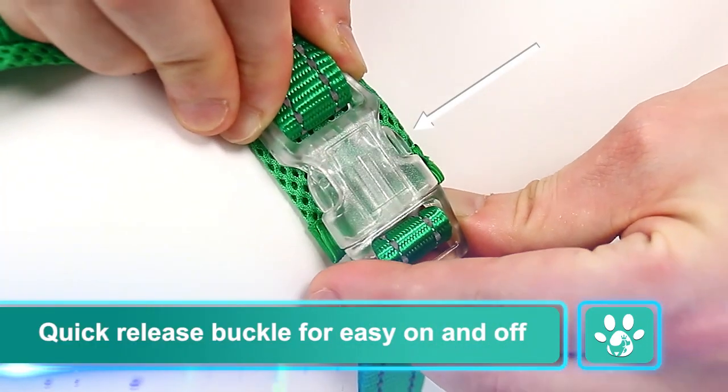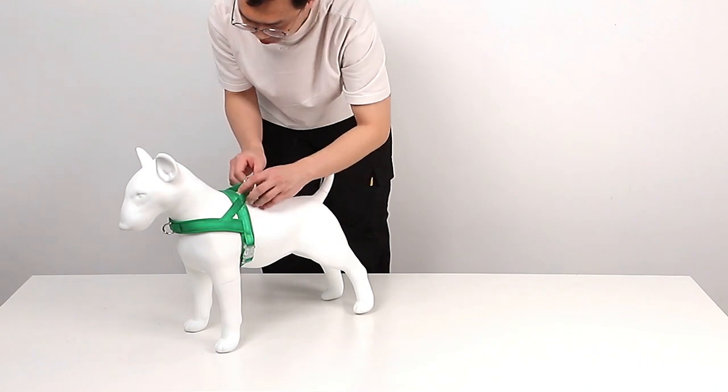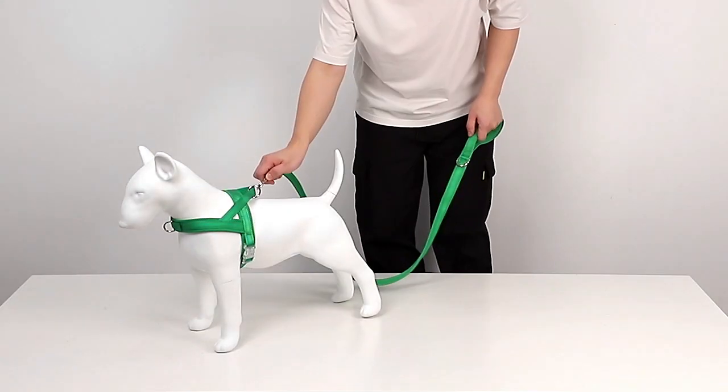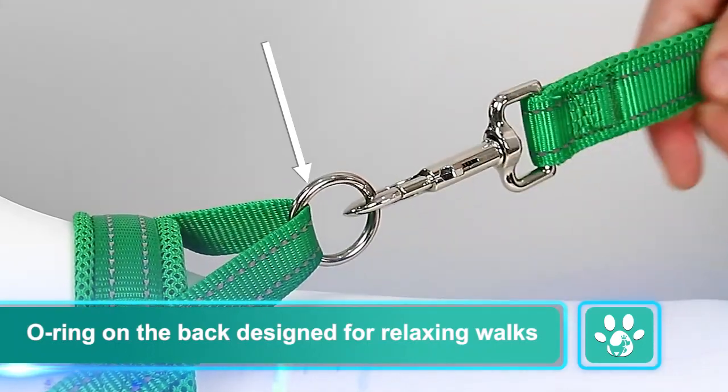Quick release buckle for easy on and off. Slider for easy adjustment. O-ring on the back designed for relaxing walks.